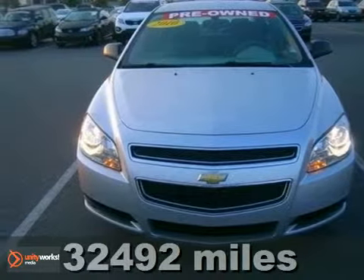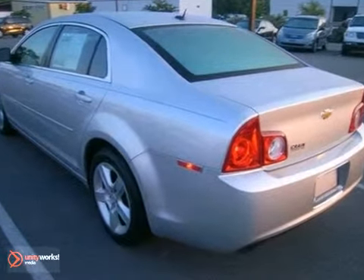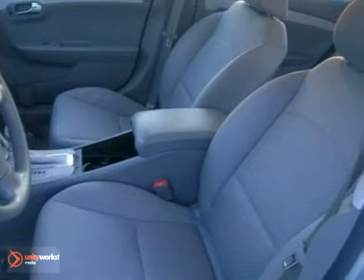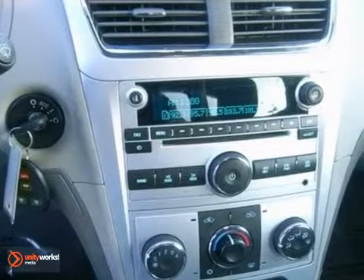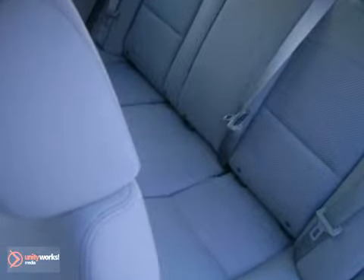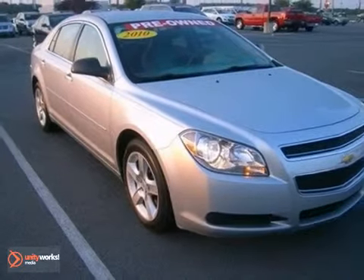Here's a 2010 Chevrolet Malibu. Never one to skip on safety and convenience, Chevy loads this Malibu with standard features, including child safety locks, dusk sensing headlamps, power mirrors, and hands-free phone operation. For 2010, the Malibu is completely redesigned with new styling inside and out, along with an array of new high-tech standard features for your enhanced comfort, convenience, and safety.